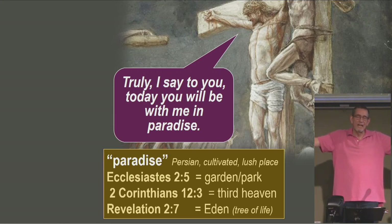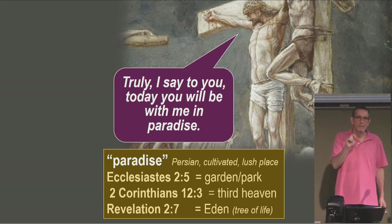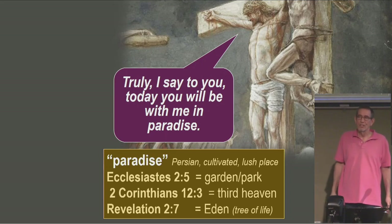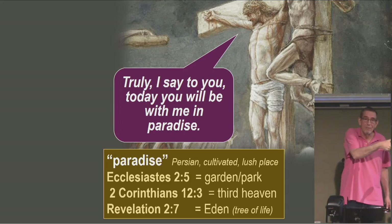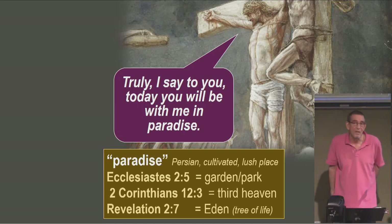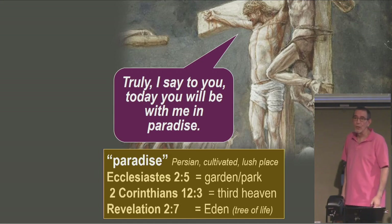Jesus says this might be really bad right now, but today you'll be with me in a gorgeously wonderful, lush place — you can't even imagine a nicer place to be. And then he puts a phrase on it that just blows me away. He doesn't just say you'll be in paradise today. He says, 'You'll be with me in paradise today.' And that is the quintessential, defining, bold, wonderful thing about heaven — you'll be with him. I get questions from time to time: what's heaven going to be like? I can tell you the one thing I'm so thrilled about is that he's going to be there. It's amazing he's saying this to a convicted criminal.